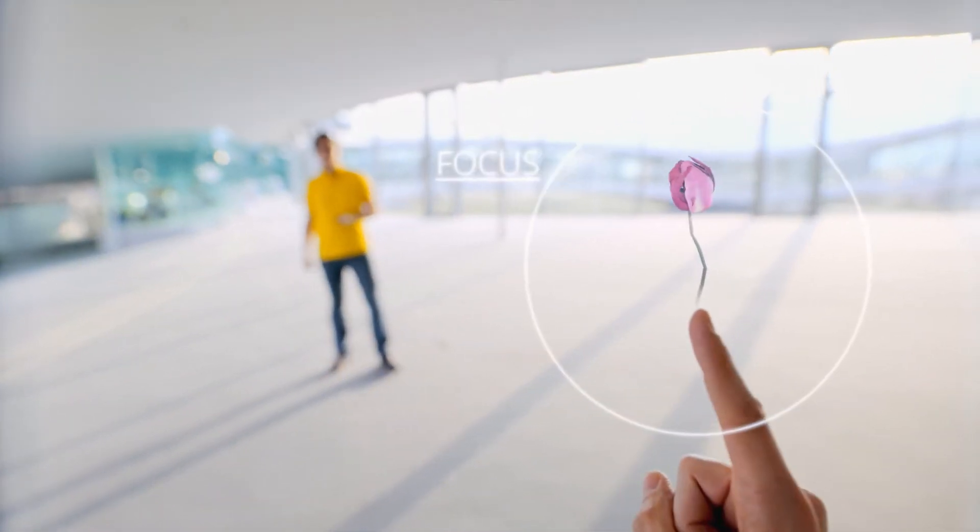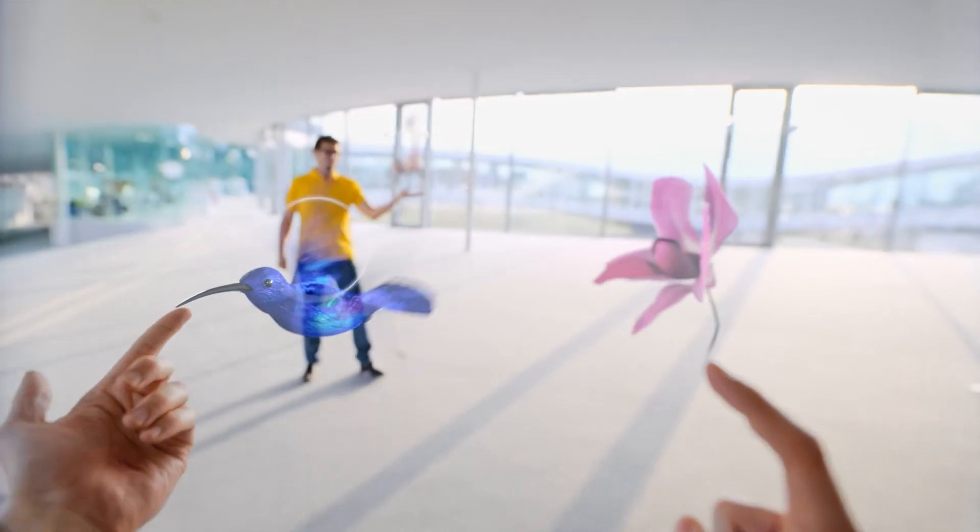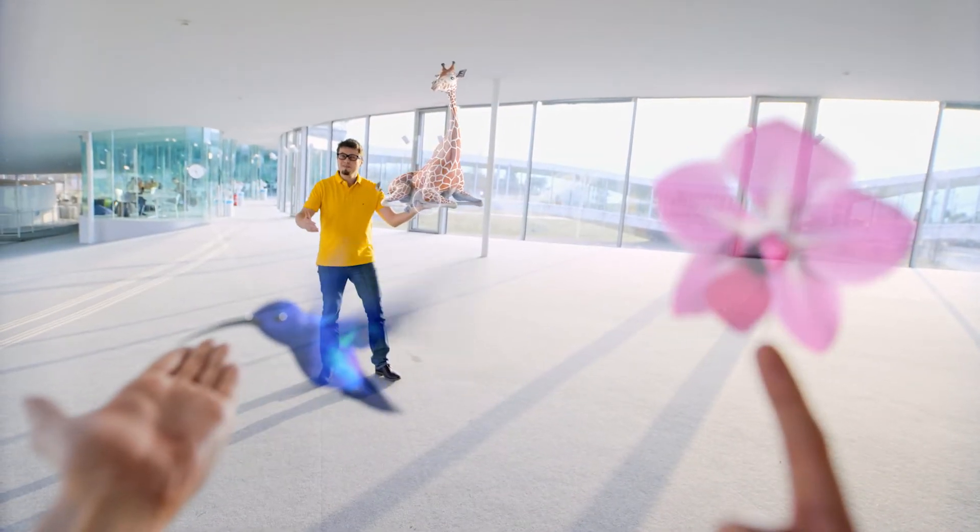If you have ever tried some virtual reality goggles and felt an unpleasant eye strain from it, then you know exactly the problem which we solved. We make the future screen of virtual reality — a so-called light field projector where the eyes can change focus between different distances, like they do in the real world.